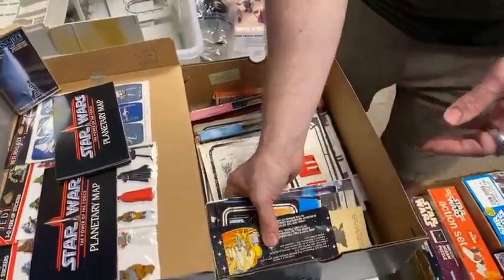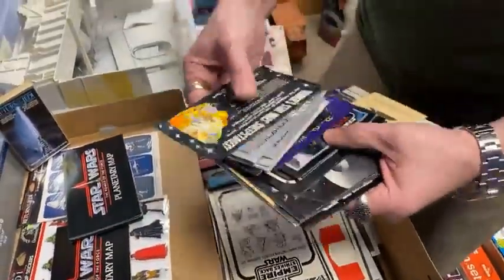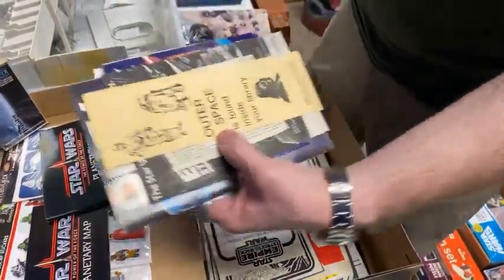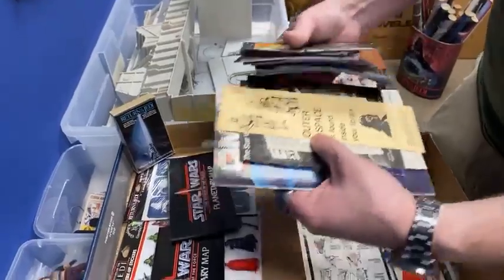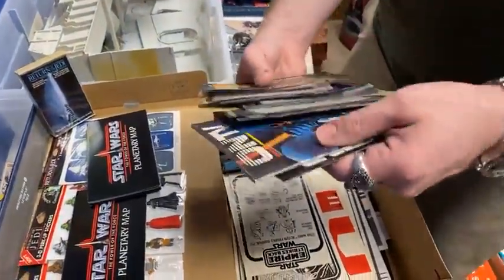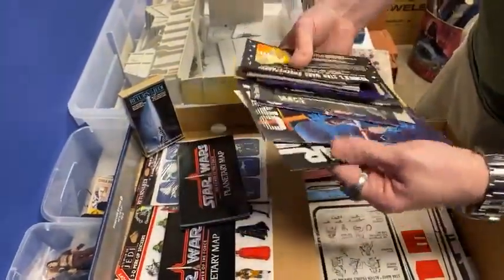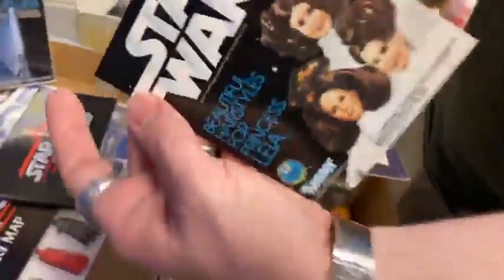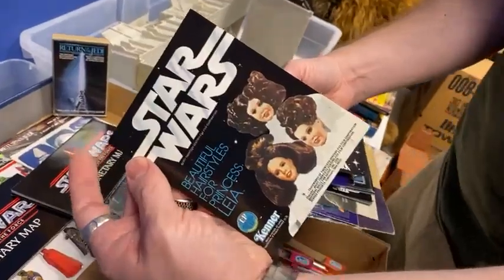So lots of paperwork. Some of these are probably very tough to find — I've never seen the Montgomery Ward thing before. Some of these are probably very tough to find. I think I might use it; my hair might be long enough now.